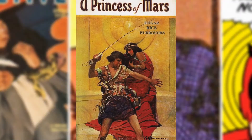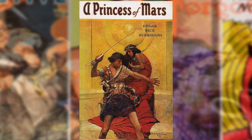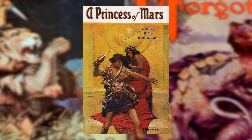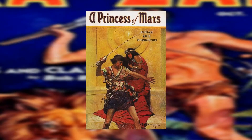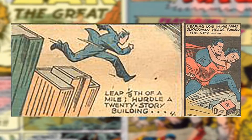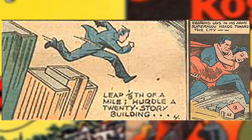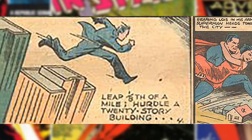In 1912, we have John Carter of Mars, who premiered in a pulp magazine serial by Edgar Rice Burroughs. In this story, gravity was less on Mars, which allowed John Carter — a human from Earth — to jump great leaps. In Action Comics 1 in 1938, Superman had the physique of an alien from his home planet who could jump one-eighth of a mile with the lighter Earth's gravity, hence he could quote-unquote leap tall buildings in a single bound.